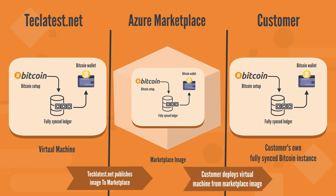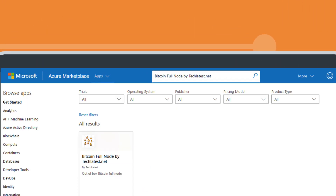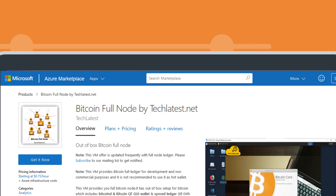We update the original VM on a regular basis and republish it to the marketplace to keep the ledger up to date. So what are you waiting for? Go to the cloud marketplace, search for Bitcoin Full Node by TechLatest.net, and set up your own full Bitcoin node today.